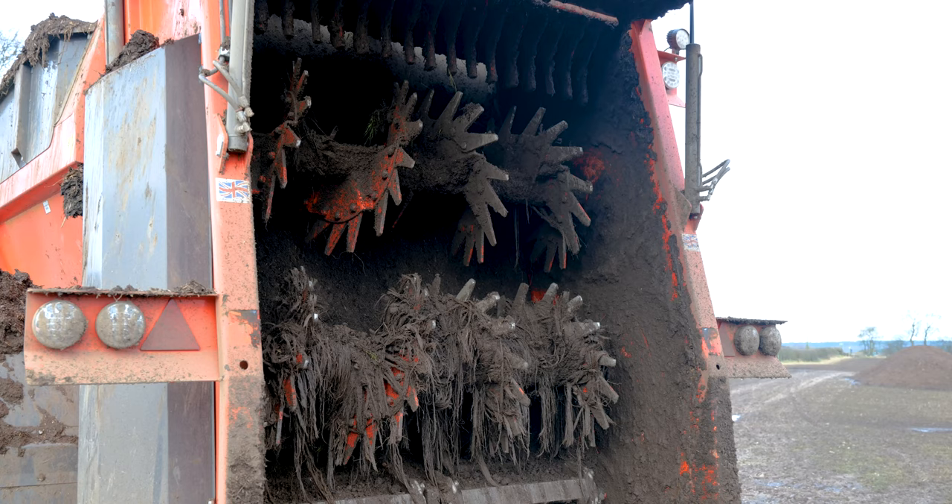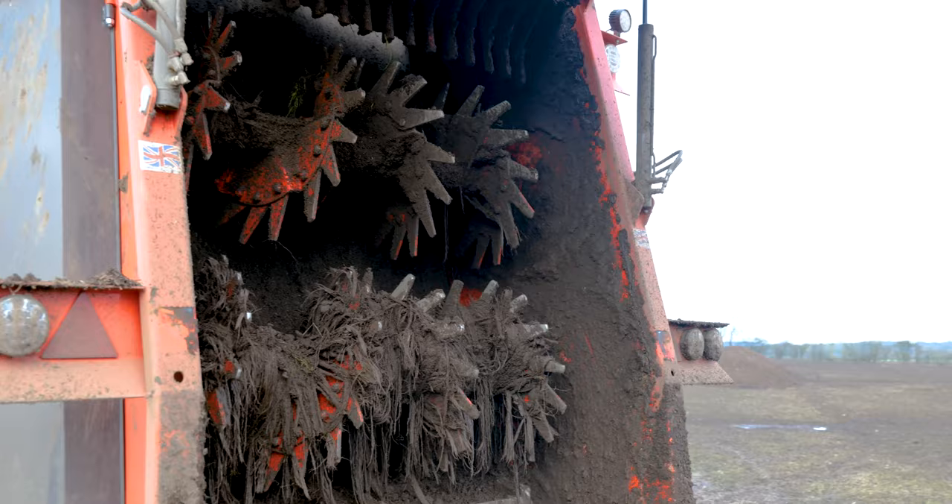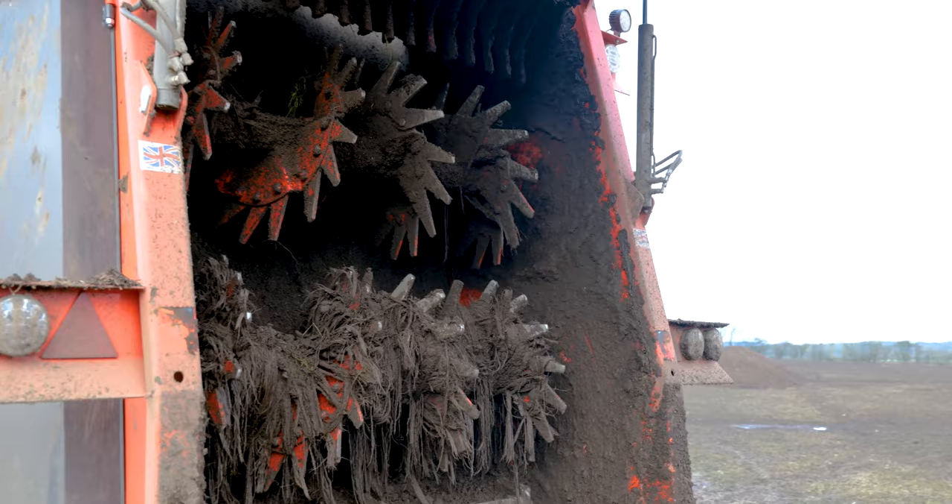One of the features for us using the K2 spreader is the Arden tips and wear plates on the rear when spreading pig muck, because of the high stone count in the manure.